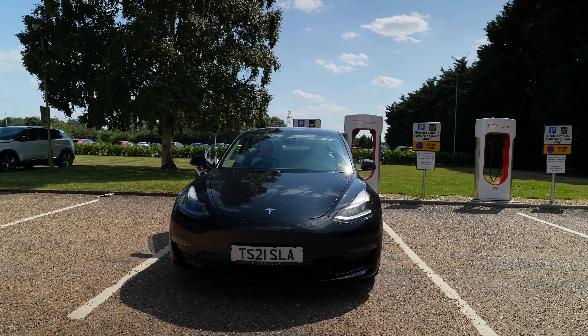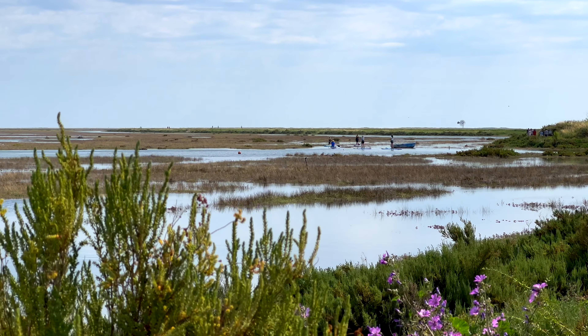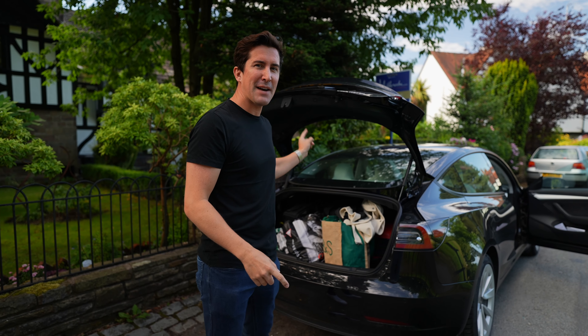Come and join us on another road trip. Today we are going back to North Norfolk, we're going to be checking out the beaches and seeing how the Tesla does on this journey. Let's go.